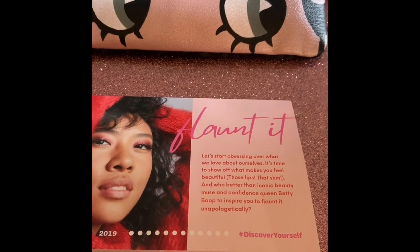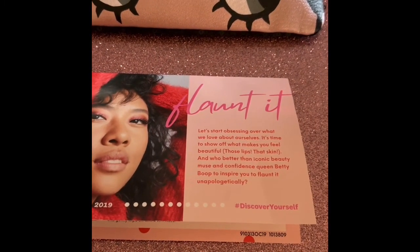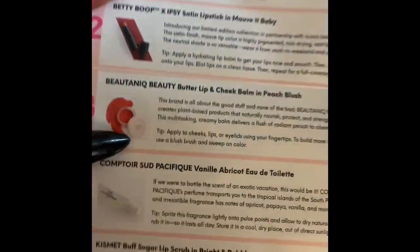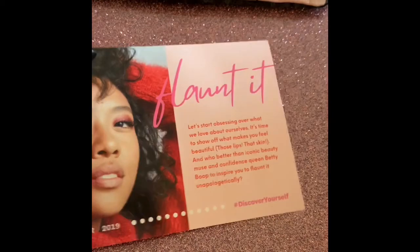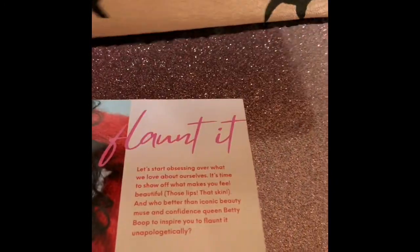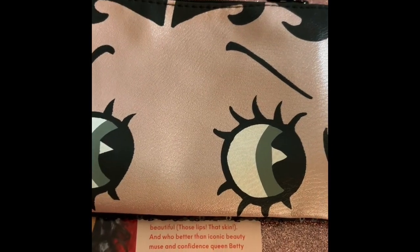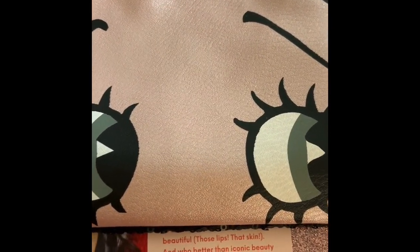Let me know what you guys think about ipsy. I did pause it for November just because Boxycharm has a lot of boxes going on and I wanted to see if I'm going to keep the Boxycharm base box or premium box, or go with ipsy. Besides finances, I have to see what box is better for me. Anyway, this was the ipsy $12 box — it wasn't bad. I'll use three items out of the five, plus it came with the cute Betty Boop bag. Not bad! Please like, comment, and subscribe — I'll leave my link below if you're interested in ordering ipsy. Talk to you later, bye!